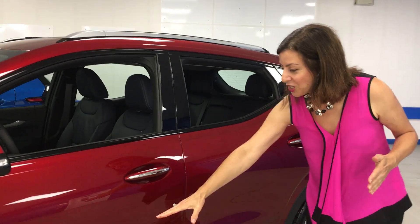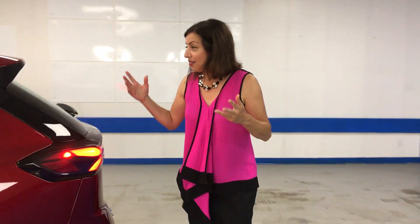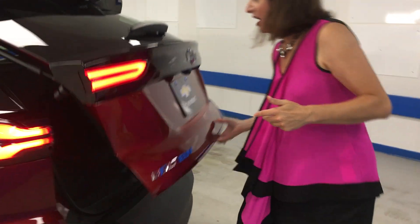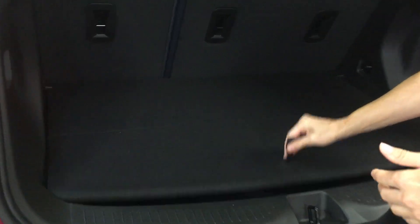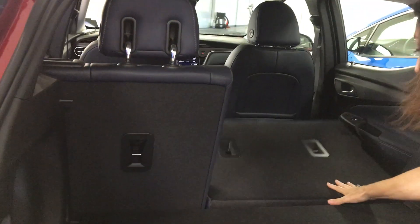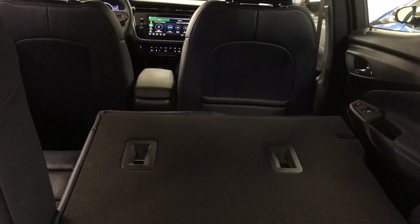The battery runs along the bottom of the vehicle, which saves space both in the cabin and in the cargo area. The cargo space is fairly decent — you have under-storage where you can store the charging cable. The seats come down to make it more flexible, giving you an almost flat cargo area.